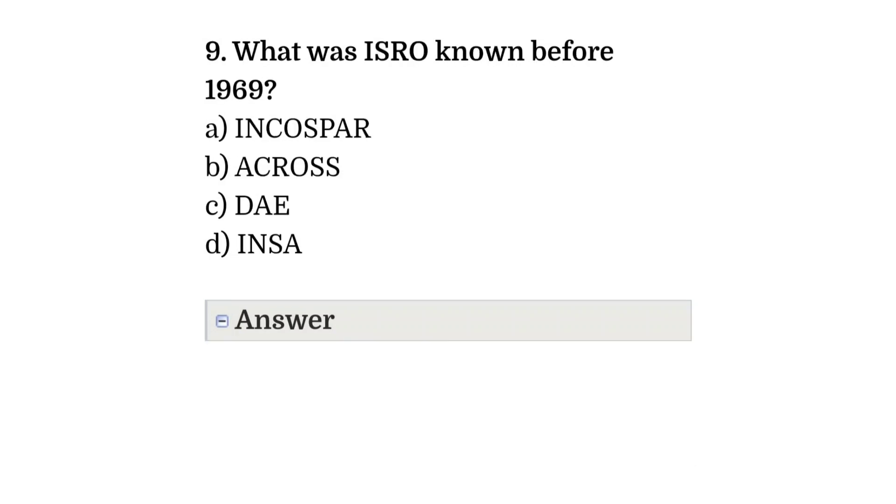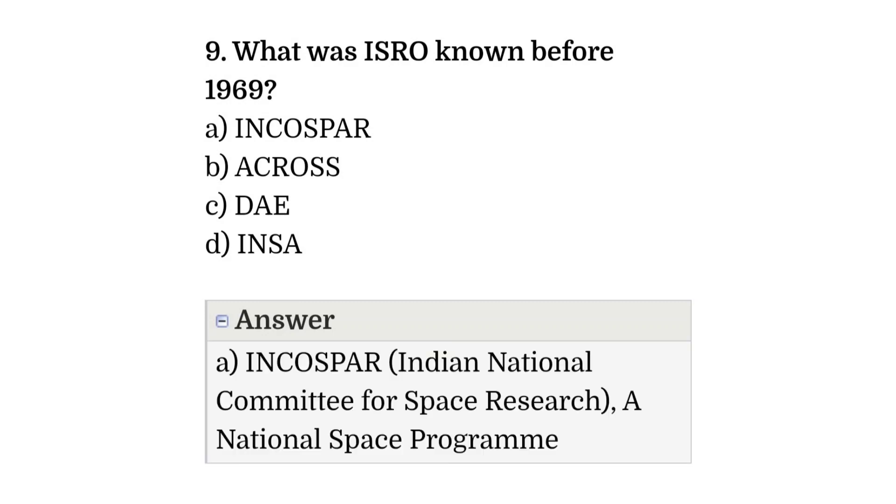Question number nine: what was ISRO known as before 1969? The correct answer is option A, that is INCOSPAR — Indian National Committee for Space Research.